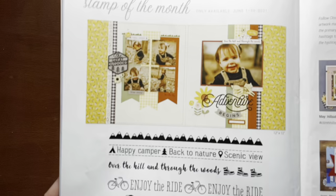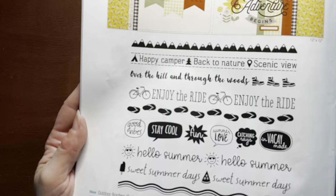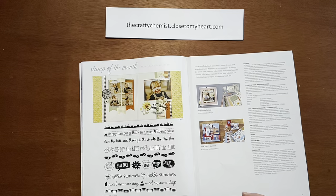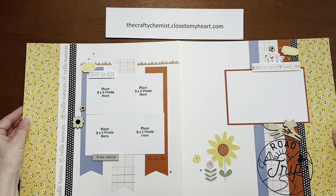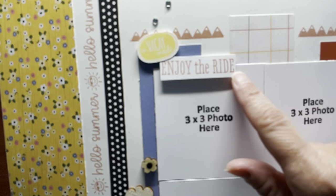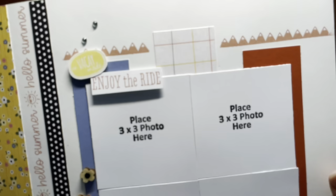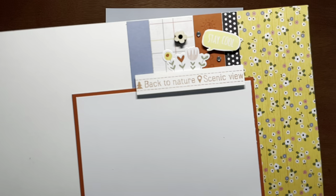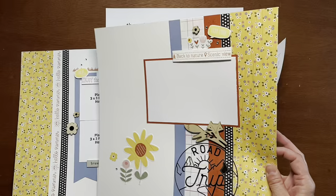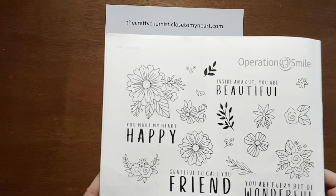This is the June stamp of the month — it's called Outdoor Borders. It's a really nice border set all about camping: 'Happy Camper,' 'Back to Nature,' 'Scenic View,' 'Over the Hill and Through the Woods,' hiking boots, and 'Enjoy the Ride' with a little bike. I made a layout where I used these borders. I stamped the Hello Summer border in Paprika, stamped 'Enjoy the Ride' and cut it out, cut out 'Vacay Mode,' stamped the little hiking boots, and stamped 'Back to Nature,' 'Scenic View,' and 'Stay Cool.' I used the Hillside Cottage collection paper for this layout — we went to the Badlands last summer and I'm going to use it to scrap those photos.